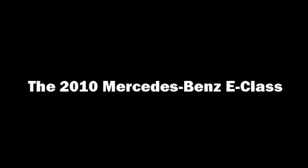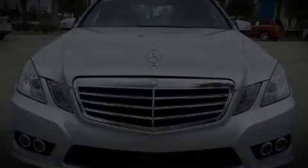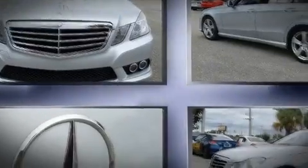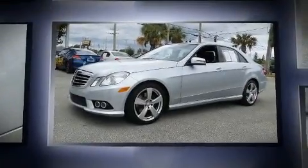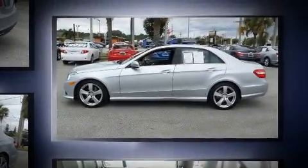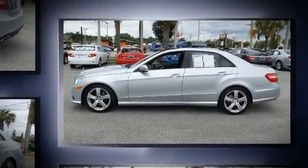You're going to love the 2010 Mercedes-Benz E-Class. This four-door, five-passenger sedan still has less than 90,000 miles. It features an automatic transmission, rear-wheel drive, and a 3.5-liter six-cylinder engine.